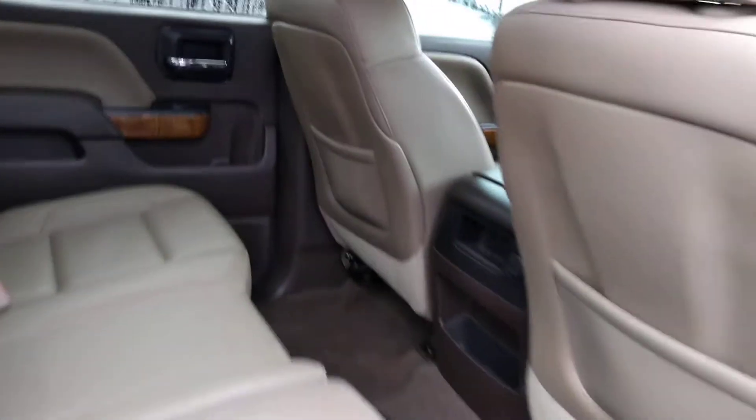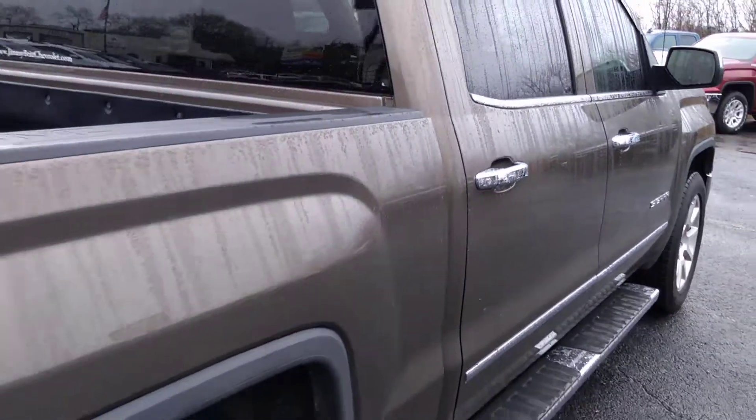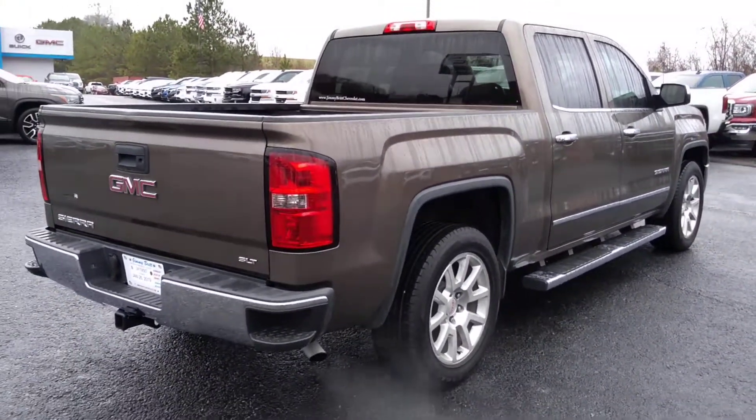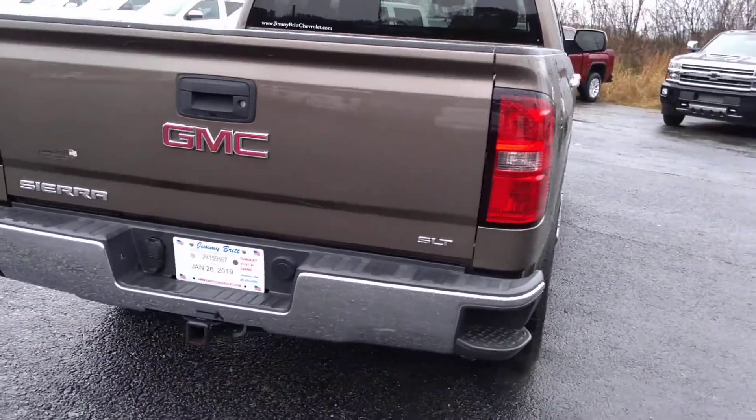This is the crew cab, so there is lots of space in the back here. This is an SLT model.